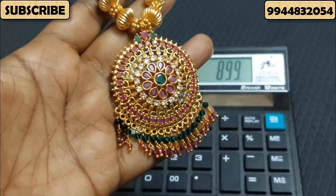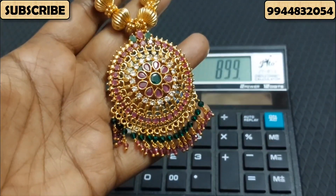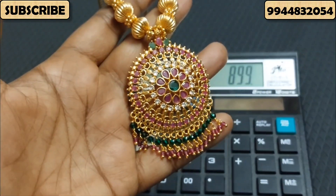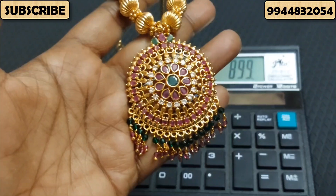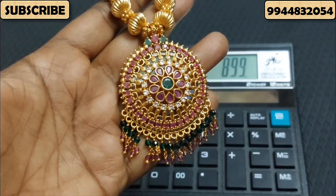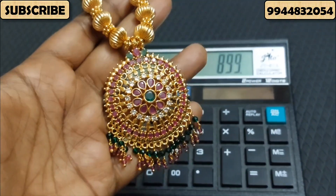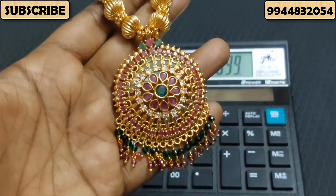If you want to book, take a screenshot and post your WhatsApp number. You can book your WhatsApp number. Moreover, this video has a special offer — any two necklaces are free.